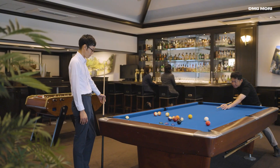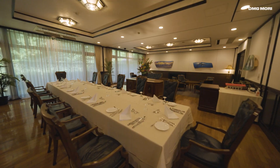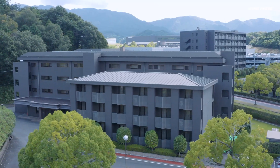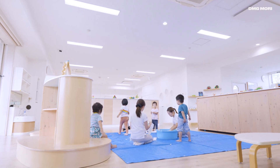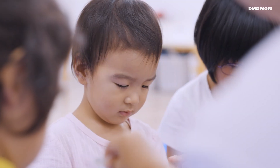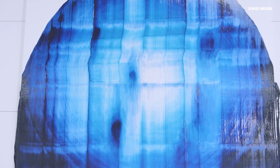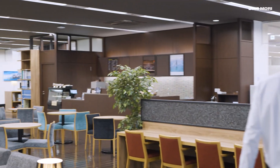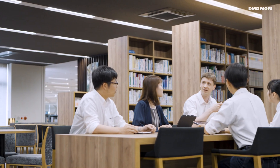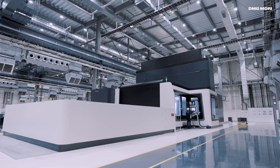At Iga Campus, we have a guest accommodation facility called Guest House. Its sophisticated interior and service ensure you will have a comfortable stay. In 2018, we opened an in-house child care center within Iga Campus, and we are committed to supporting employees with children throughout their careers. Here at DMG Mori, we create a working environment to acknowledge and respect each other's diversity, strengths, and ideas. We are looking forward to seeing you at Iga Campus.